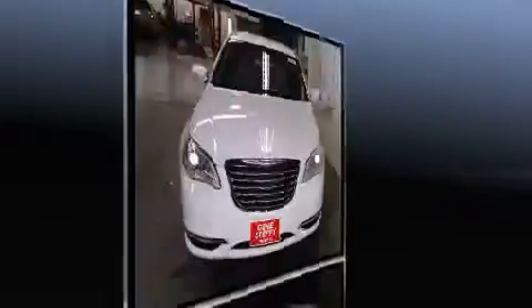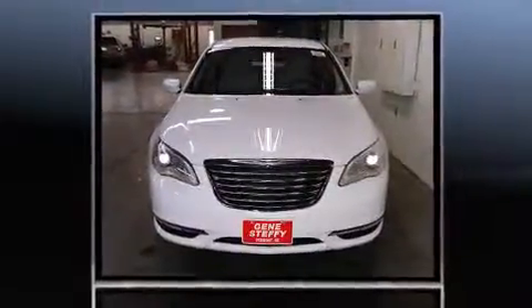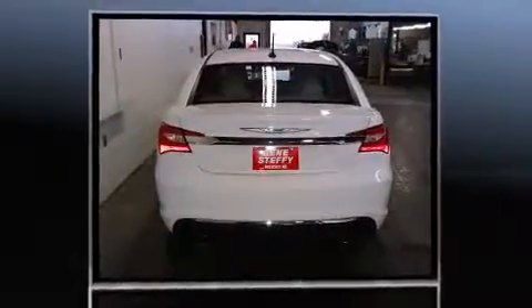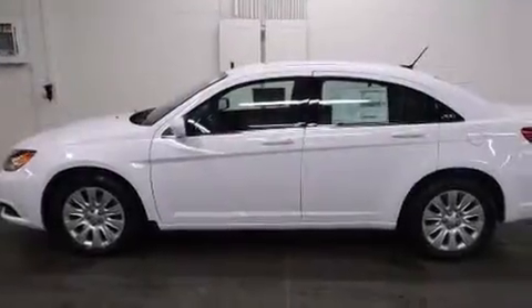Chrysler prioritized practicality, efficiency, and style by including one-touch window functionality, speed-sensitive wipers, heated door mirrors, remote keyless entry, and a split-folding rear seat.